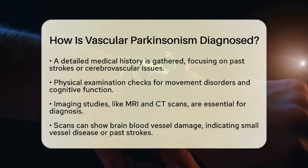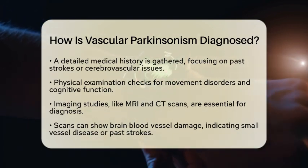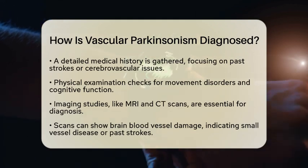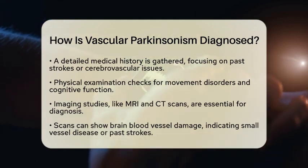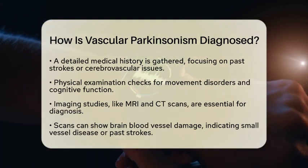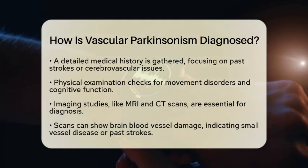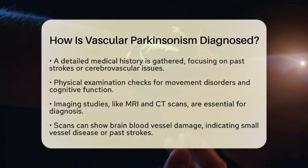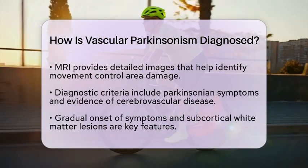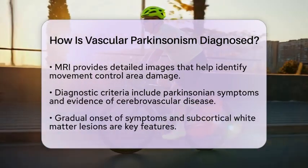Imaging studies play a vital role in the diagnosis. Techniques like magnetic resonance imaging and computed tomography scans are commonly used. These scans can reveal damage to the brain's blood vessels, such as small vessel disease or signs of previous strokes. This imaging is key to telling vascular Parkinsonism apart from other forms of Parkinsonism. MRI provides detailed pictures of the brain, helping identify damage in areas responsible for movement and muscle control.